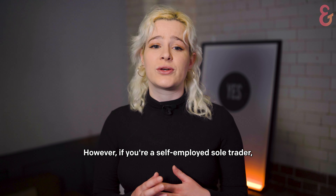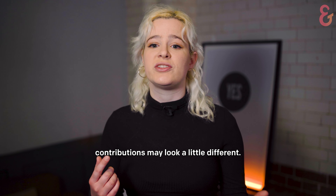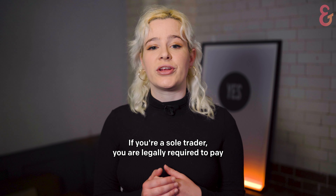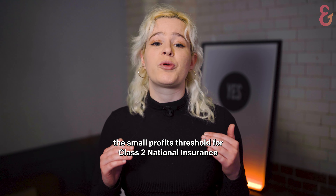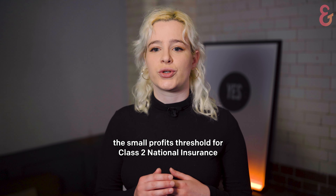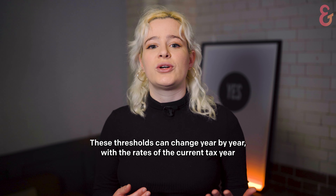However, if you're a self-employed sole trader, the total amount owed and the frequency you make your national insurance contributions may look a little different. If you're a sole trader, you are legally required to pay national insurance contributions if your sole trader profits are above the small profits threshold for Class 2 national insurance, and above the lower profits limit for Class 4 national insurance.